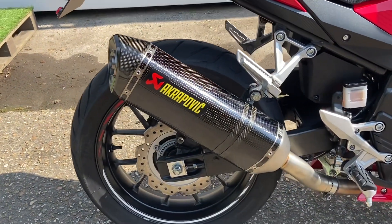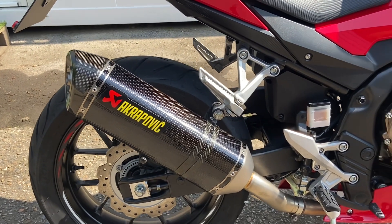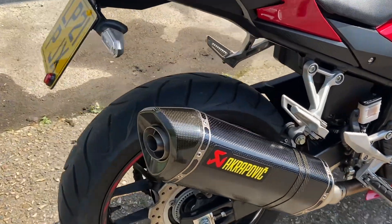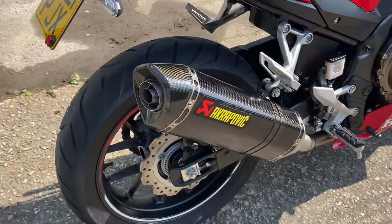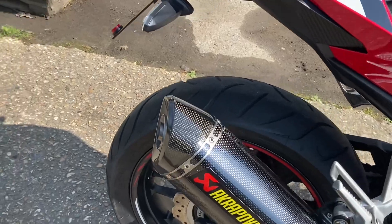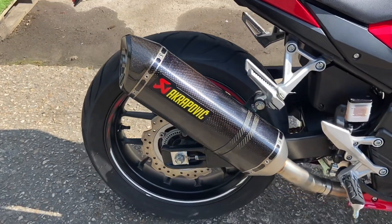It's got a full carbon Akrapovič exhaust can, which also has removable baffles — baffles are in it at the moment. It looks absolutely superb and in this sunlight you can see it really popping, the carbon weave really popping. It looks great.